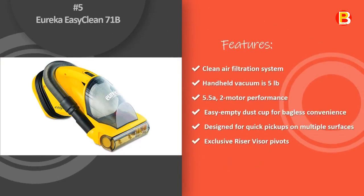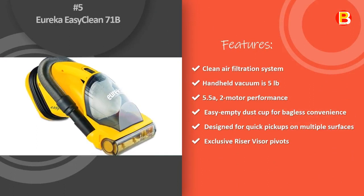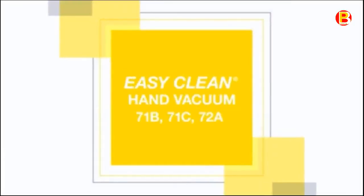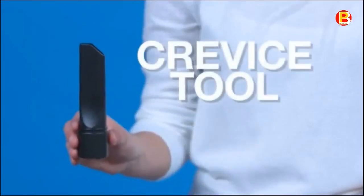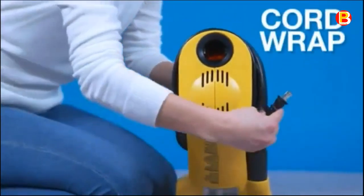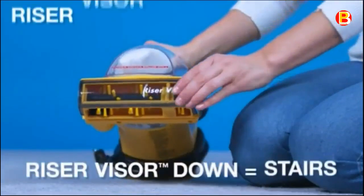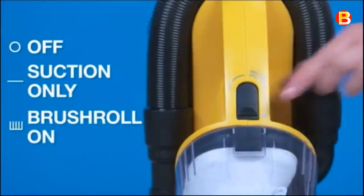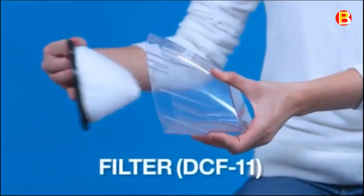Number 5: Eureka Easy Clean 71B. Quickly clean up debris and dust around the home or office with this Eureka Easy Clean hand vacuum. It provides 5.5-amp, 2-motor performance for quick pickups on multiple surfaces. It can easily clean upholstery and stairs, or use the brush roll to pick up dirt from bare floors and counters. This handheld vacuum has a clean air filtration system and an easy empty dust cup for bagless convenience. It includes a crevice tool, onboard hose with cord wrap, and 20-foot power cord.